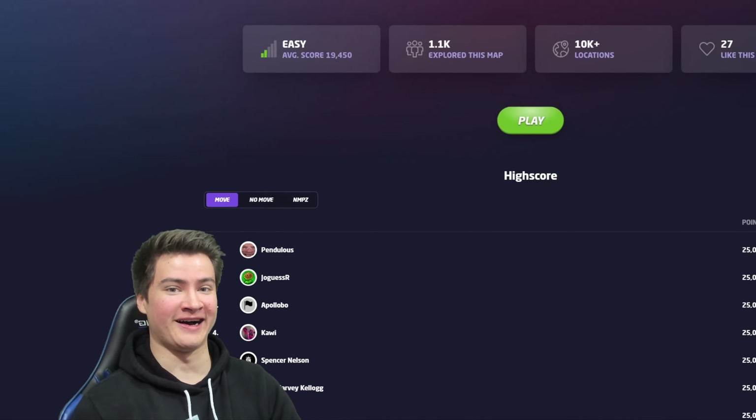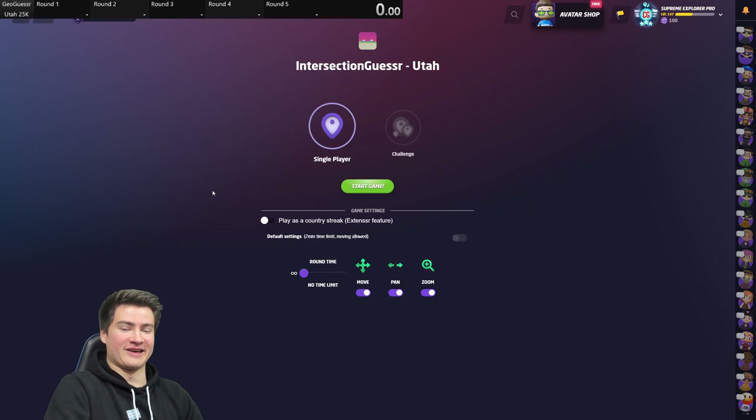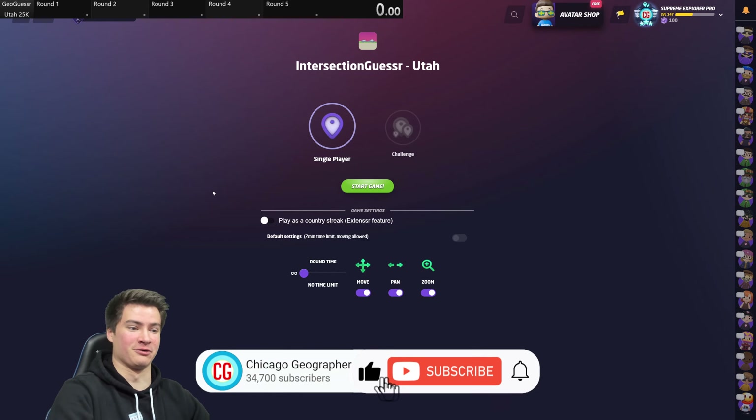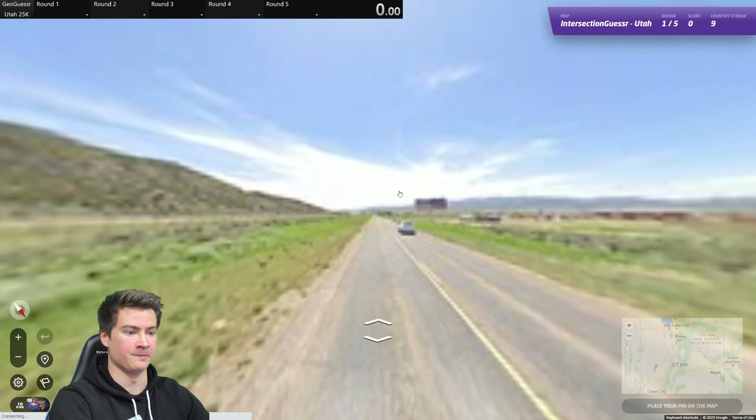How's it going everybody? Welcome to the Utah episode of speedrunning every U.S. state in GeoGuessr. Utah has got to be one of the most beautiful states in the country — so many incredible national parks, forests, mountains, you name it, Utah's got it. Hopefully we do get some of the scenic areas and not just all Salt Lake City suburbs, although that's probably good for the speedrun. Let's hop into this and see what Utah brings us.